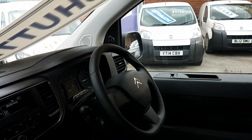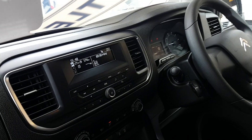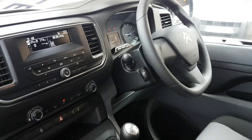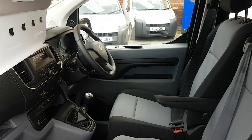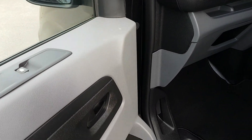You have the LED display there on the screen. You can connect all your phones up to the Bluetooth stereo, and charge your devices also. Nice design cab area on these new Citroëns — plenty of storage.